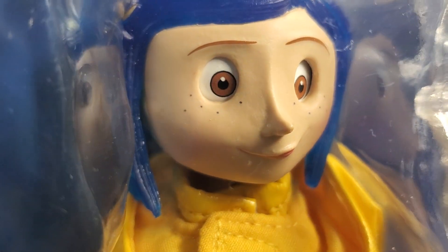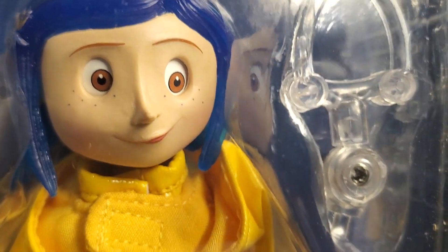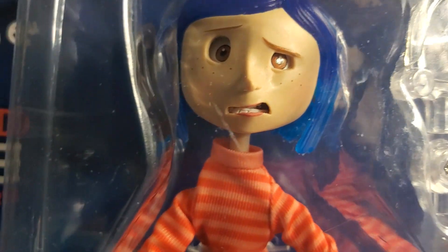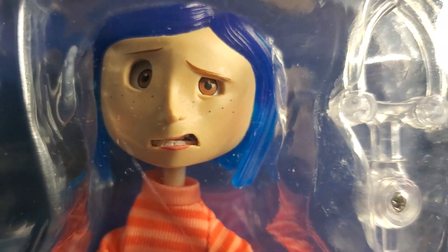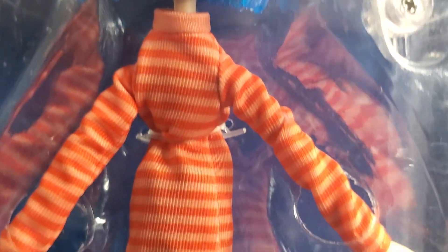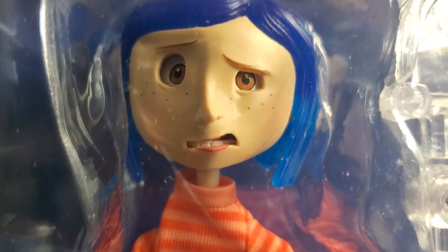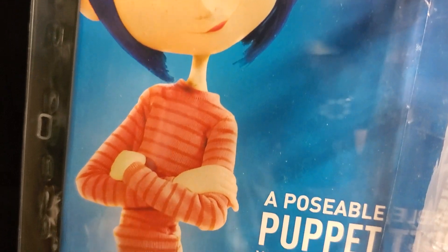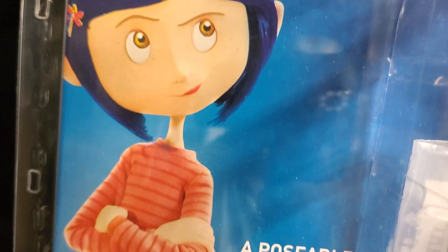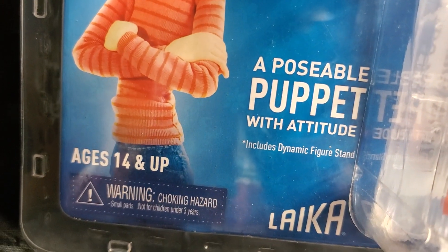Collectors love the close-ups. The rain jacket has that sheen to it, that glossiness that a raincoat would have. Like I said earlier, you can switch out the face plates. You can see she's got a different expression on this Coraline figure — the orange shirt version. She's got jeans on. Love the hair — it was a translucent type hair, just like in the movie. As you can see, this is not so much for kids — it's ages 14 and up.